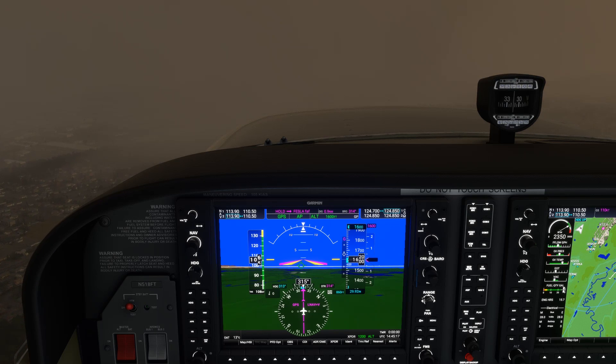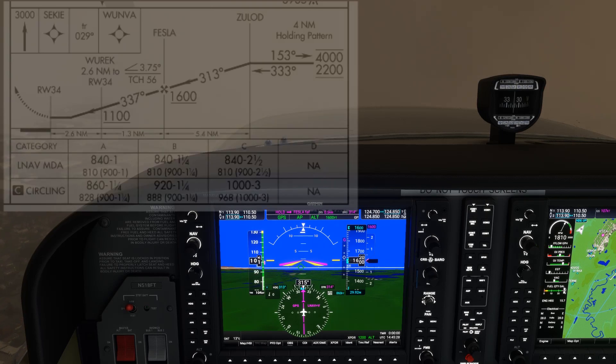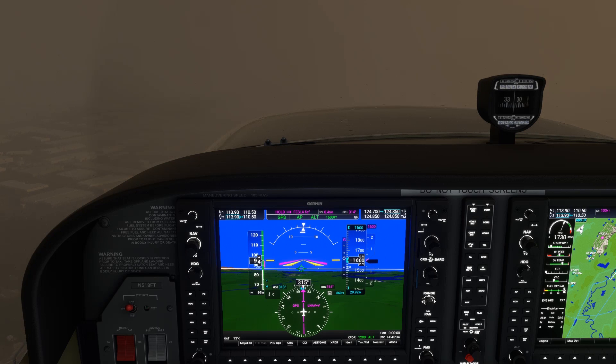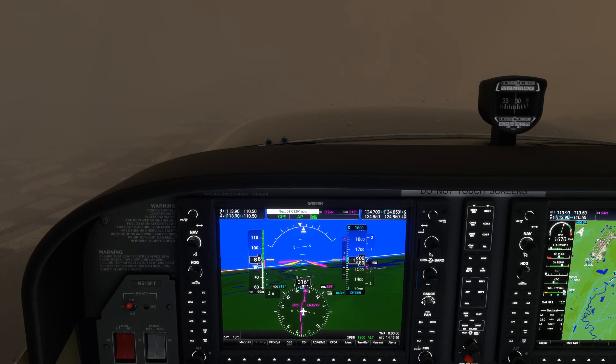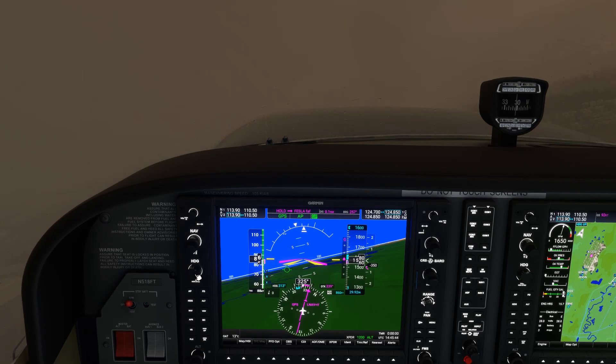For this approach, we have the advantage of being able to use a lot of automation. We have the autopilot armed to fly both the GPS course, as well as the advisory glide path that computes the Continuous Descent Angle, which is listed on the plate as 3.75 degrees — a bit steeper than standard. When the glide path comes to center, the autopilot captures it, we configure for the approach, and start down. There's an added wrinkle where we have to make about a 20-degree turn to get onto the final approach course.